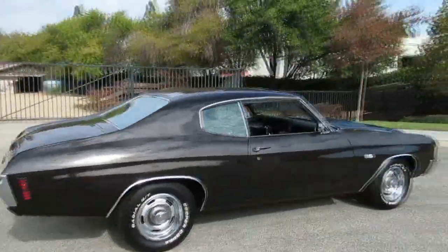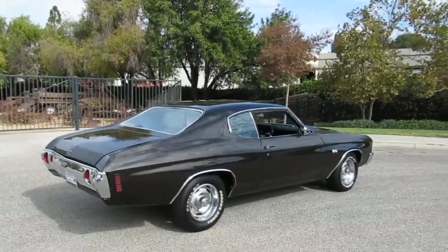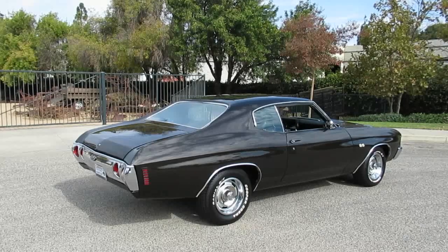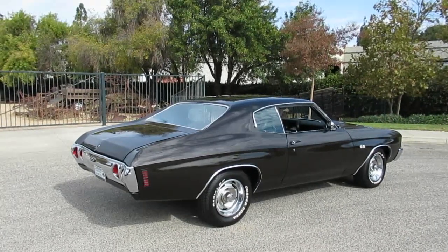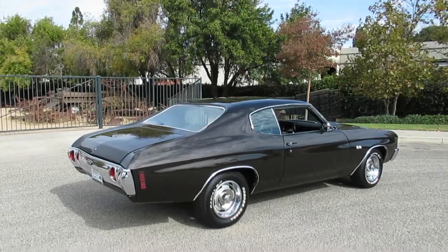If you want to see this car in person, come out to California Cars. We're at 2158 Union Place, city of Simi Valley. Phone number is 818-591-1313. You can speak to myself Rich or Gary. Thanks for watching.